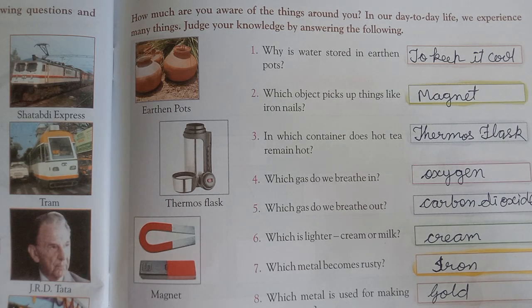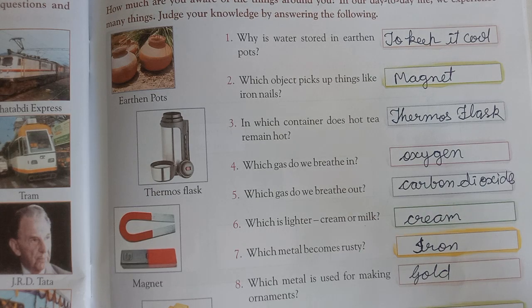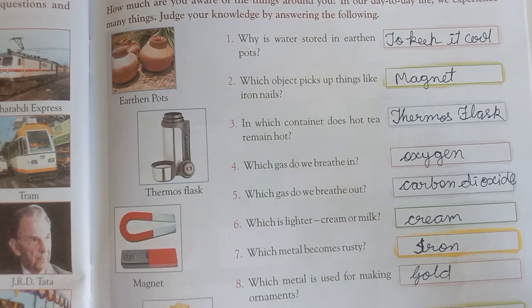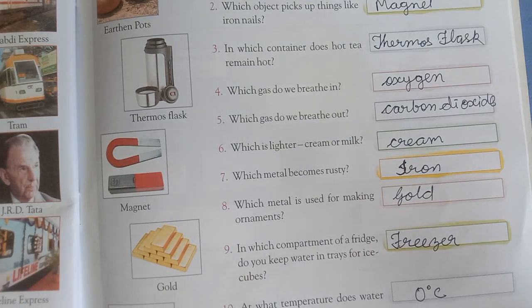Eighth question: Which metal is used for making ornaments? Ornaments yaani jewellery banane ke liye kis metal ka hum use karte hain? Wo hai gold. Silver bhi hota hai, lekin yahan hum likhenge gold, kyunki gold ka picture yahan par diya hua hai.